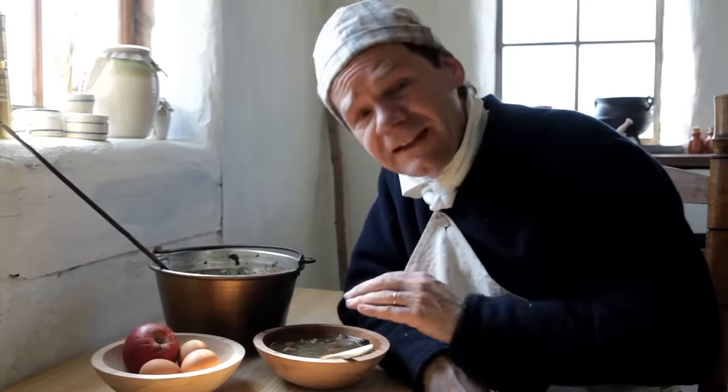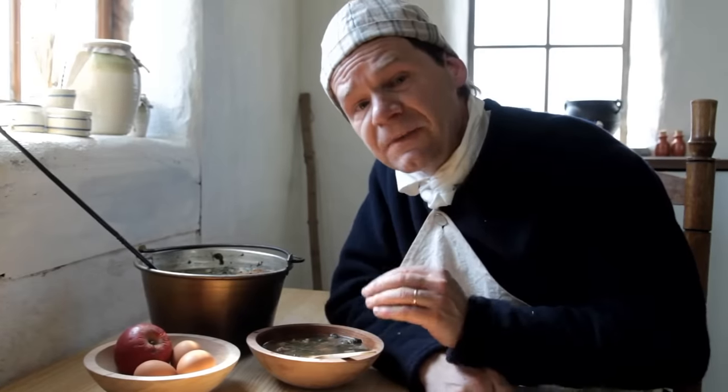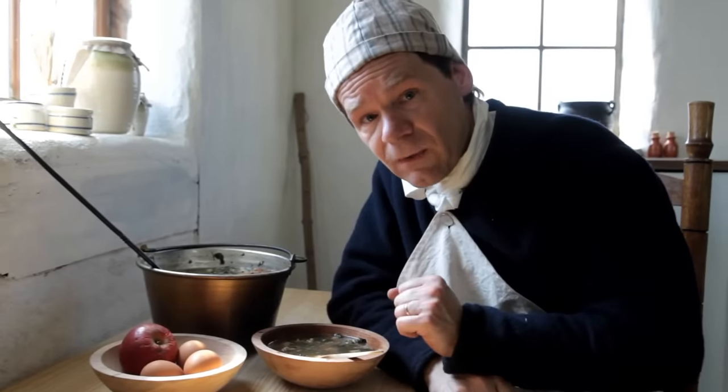Many 18th century soup recipes call for a chopped-up stale bread crust to be added to the soup. We're going to let this simmer for another 10 minutes, and then as an optional finishing touch, we're going to add a little bit of mushroom ketchup that we've made in an earlier episode. This soup is excellent. If you've never had nettles before, it's the perfect time of year to go out and pick them.